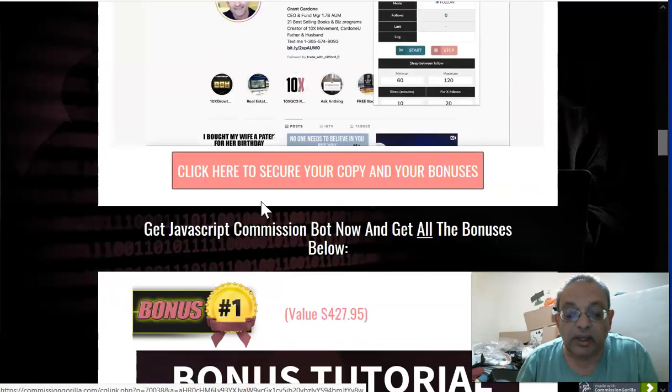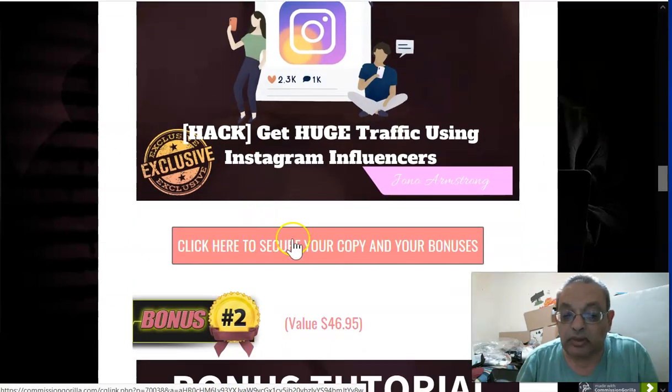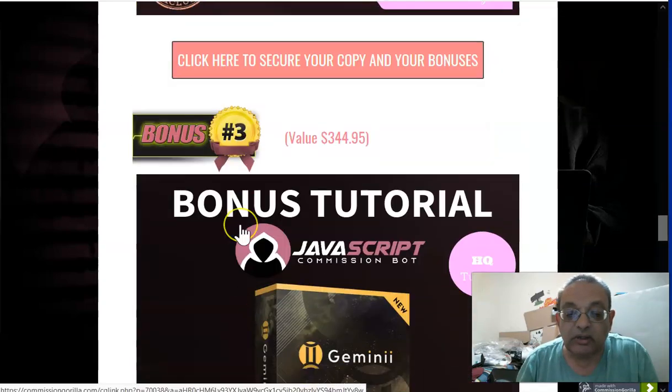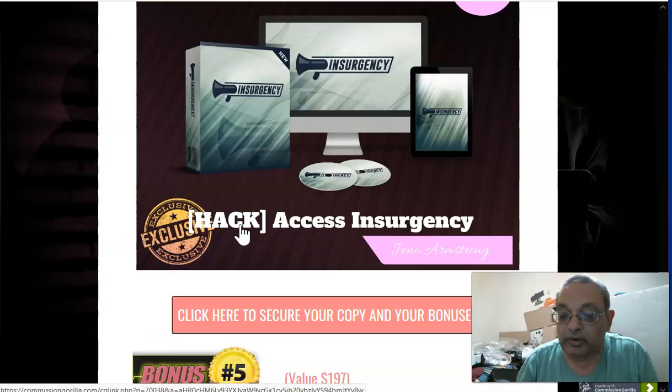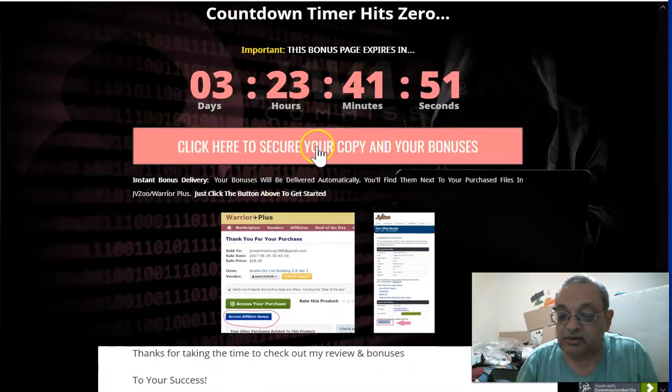When you buy the product through my link, which goes to the sales page, go to your Warrior Plus account, then to your purchase history, and that's where you'll find and access all my bonuses.